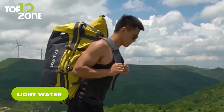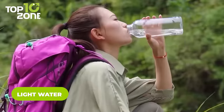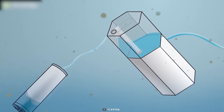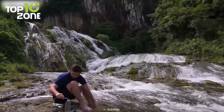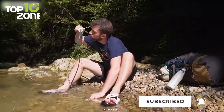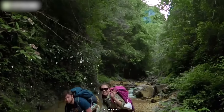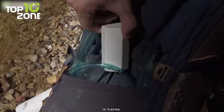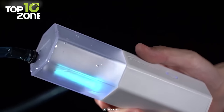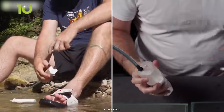Whether you're a seasoned adventurer or a pro survivalist, you know that access to clean water is essential for survival in the great outdoors. Light water is an ideal solution to this problem, offering advanced safety filtration technology in a lightweight and compact design. No more lugging around heavy water bottles or worrying about running out of clean water — this gear has got you covered. This automatic water filter is designed for outdoor enthusiasts who want to enjoy the beauty of nature without compromising on safety and health. With just a push of a button, it will automatically filter water from nearby streams, puddles, or ponds, providing you with clean and safe drinking water in an instant.